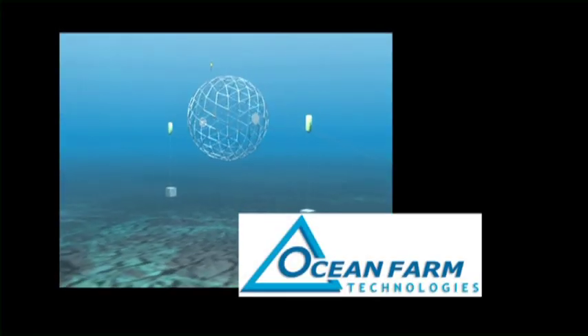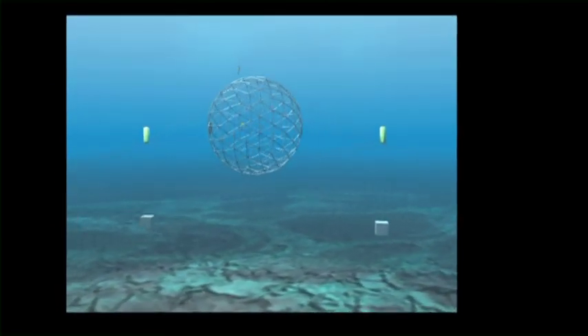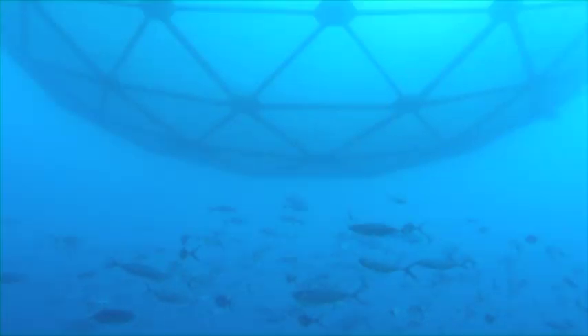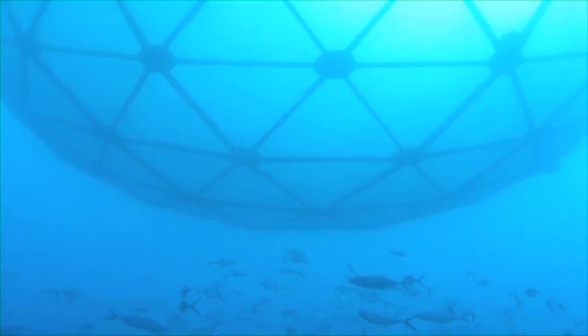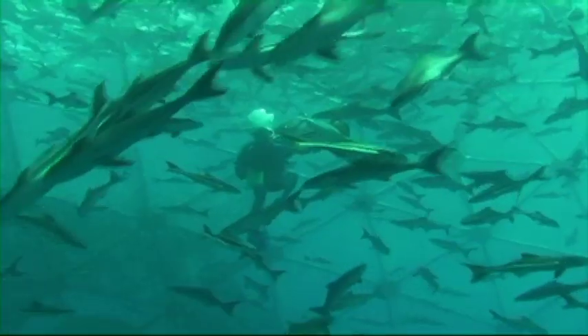Ocean Farm Technologies was founded in 2005 to provide marine fish farmers with the tools they need to expand their operations to deep water sites, where the ocean's constant energy and water flow ensures clean water and healthy fish. Our flagship product,